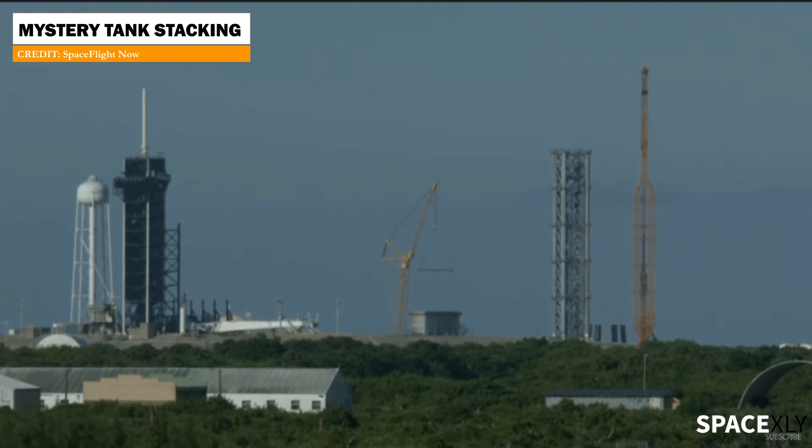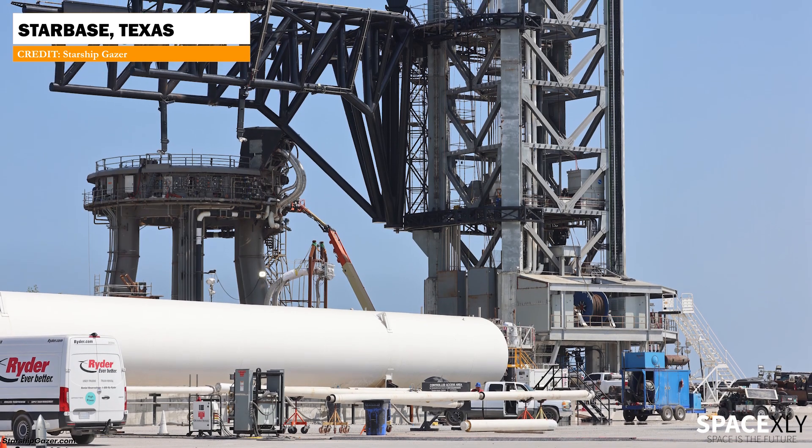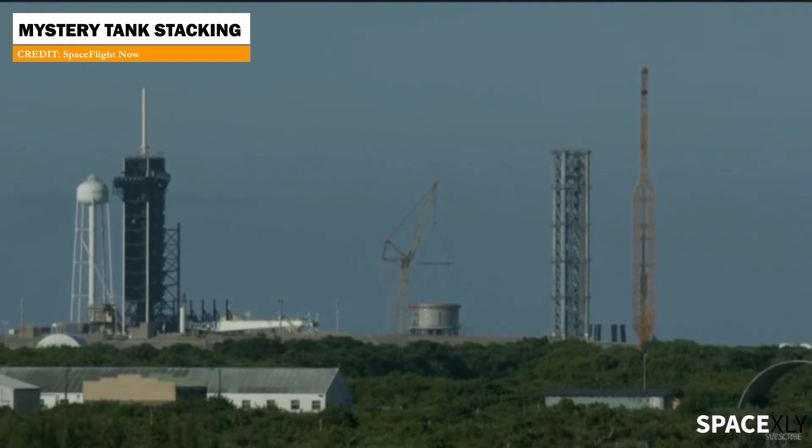A mystery tank, whose purpose is not yet known, has been stacked on top of a standing structure this evening. That doesn't look like a propellant tank, and we don't see a similar tank at Starbase, Texas. What do you think it is? A water tank maybe?